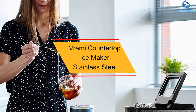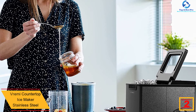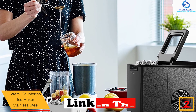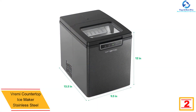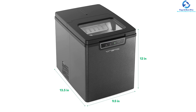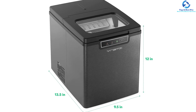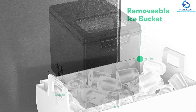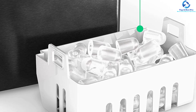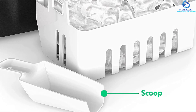At number two, we have the Vremi Countertop Ice Maker Stainless Steel. This portable ice maker features a sleek, compact, and lightweight design for easy portability. It is made from quality stainless steel for an increased lifespan and has a see-through window for easy monitoring. It also features a larger 1.5-pound detachable bucket plus a plastic scoop for easy serving. The unit can make up to 26 pounds of ice in 24 hours and operates quietly at low noise.